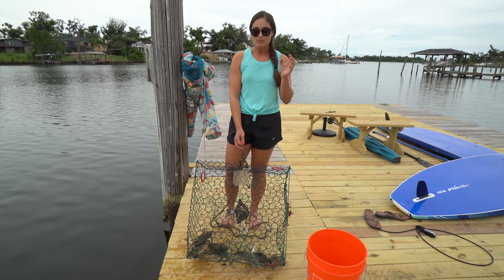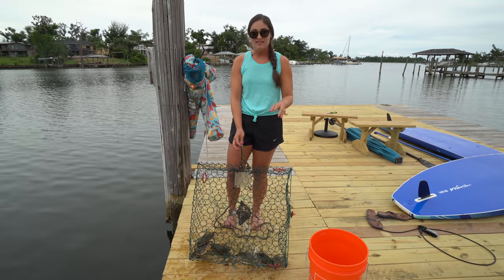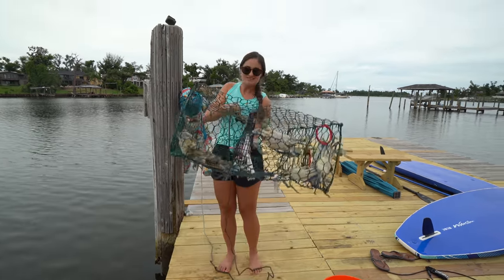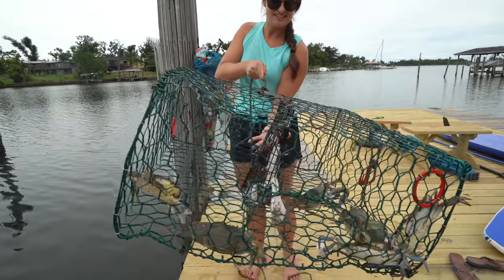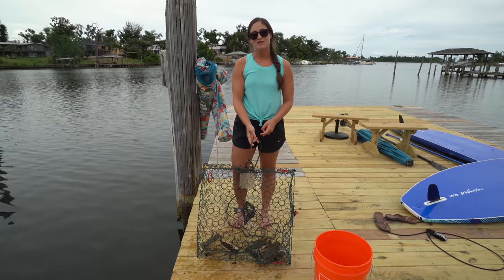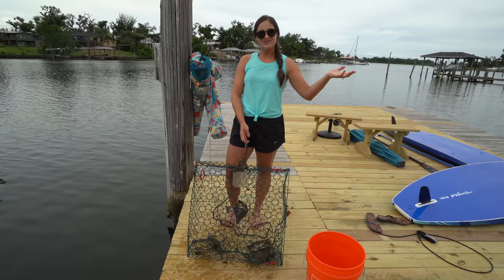If you guys have watched my videos before, I used to go blue crabbing with my grandma. She loved doing that and this was actually her trap, and this is the first time that we're using it. We got some crabs for dinner already, so I hope you guys enjoy the crabbing part of this video. Then I'll clean them up for you and we're actually going to bring these crabs home to Pompano Beach to cook them up.